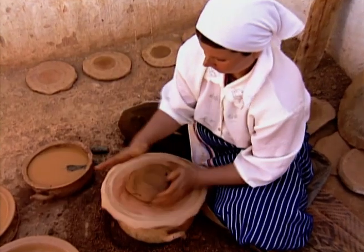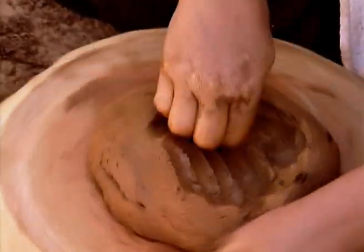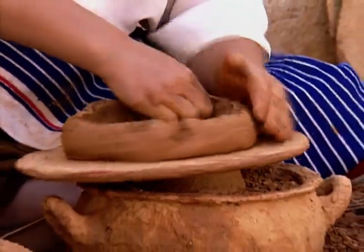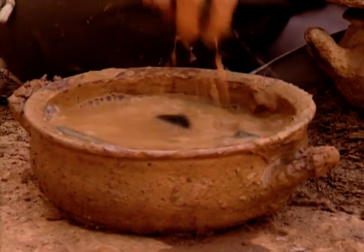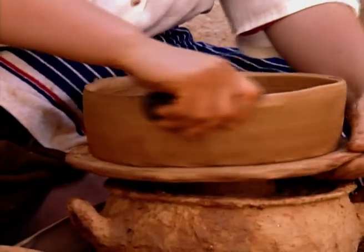The pottery of Vran Ali is renowned for its shock-resistant and heat-resistant qualities. This has as much to do with the clay's quality as it does with the quantity of clay used to make pots with thick and uniform walls.